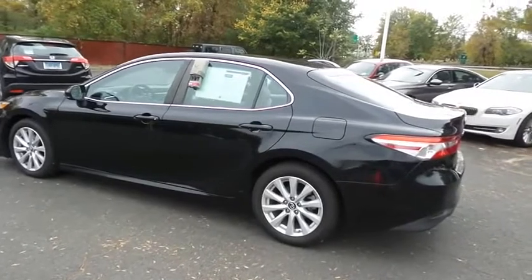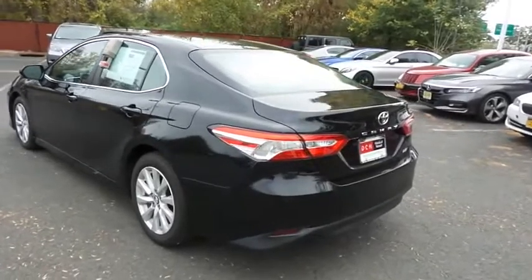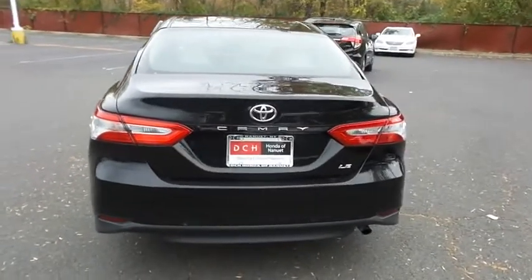This beautiful Camry LE has just arrived at Honda of Nanuet. It only has 44,000 miles. It's gone through a comprehensive multi-point inspection and is backed by a limited powertrain warranty.